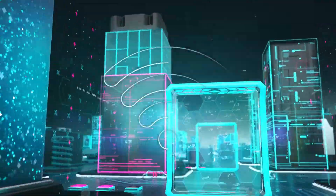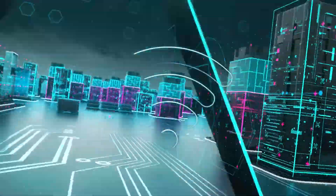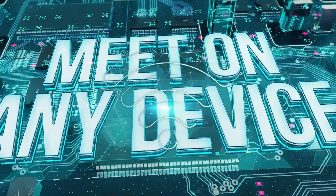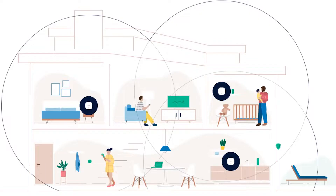On top of that, mesh routers can cover bigger areas and provide better coverage on your home network depending on your needs. So if you're already on the fence, I don't blame you. I actually had a hard time deciding which one to go for myself and ended up getting two of them. But if you're still not decided, keep watching and check out the different features we cover below.